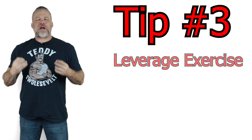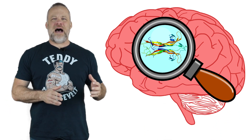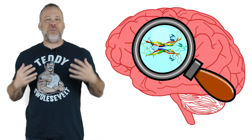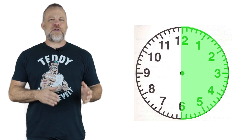Tip number three: leverage exercise. I like to do jujitsu for exercise. Some people might like to play tennis, go for a run, or go for a walk, but right after I do jujitsu, my brain is the freshest and most alert it is all day. One of the reasons our brain is so alert after exercise is something called BDNF — the brain-derived nootropic factor — which gives you that mental boost and mental clarity. At the very least, before you study, go for a walk or do some push-ups or jumping jacks. Exercise for at least 30 minutes if you can, but leverage that BDNF in your study.